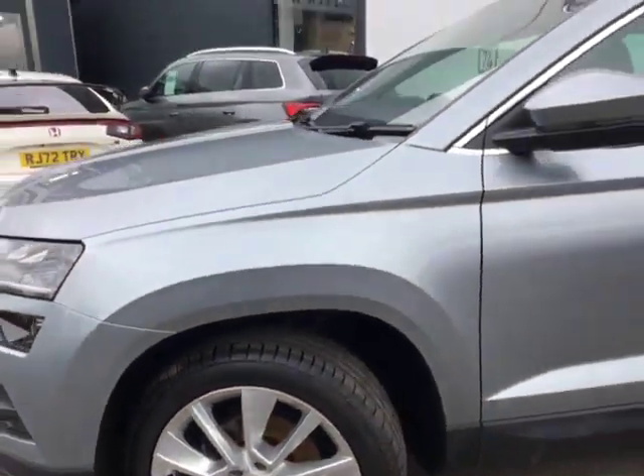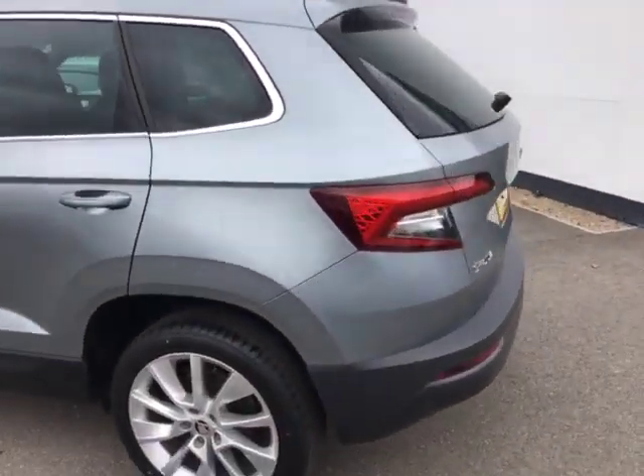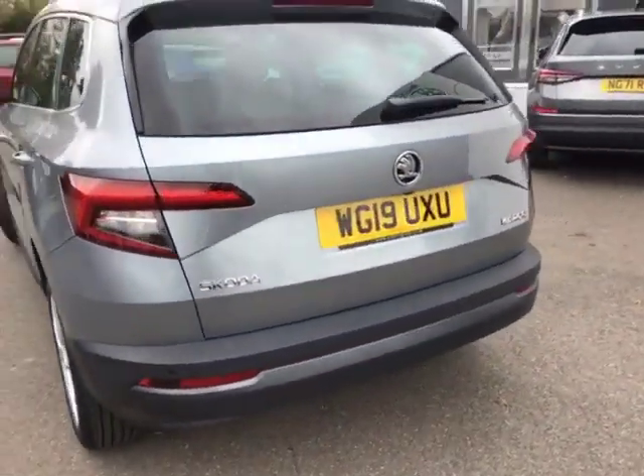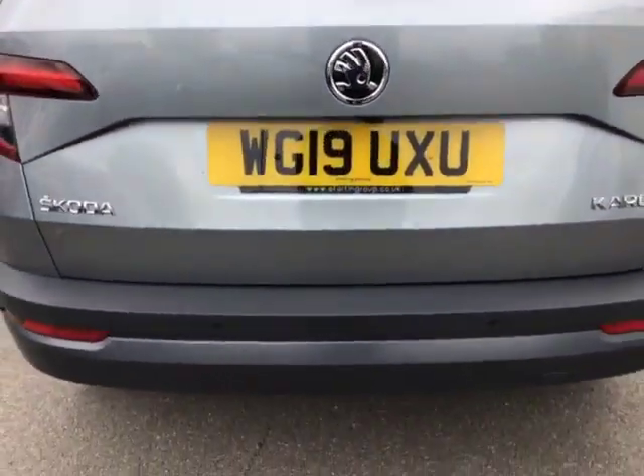These are 18 inch all around, and as you come round to the rear you can see the car does feature front and rear parking sensors and that rear view camera just underneath.